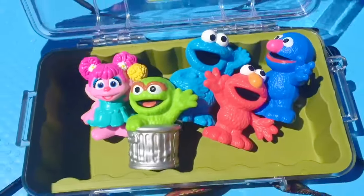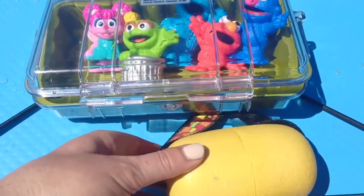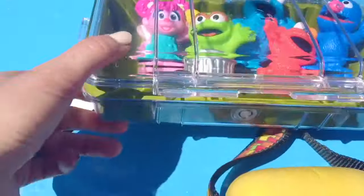I'll put our Sesame Street friends in this container to keep them dry as I paddle. It's got a floaty attached so it won't sink. And I hurt my thumb as I close the container. I'll have to put a band-aid on when I get home.